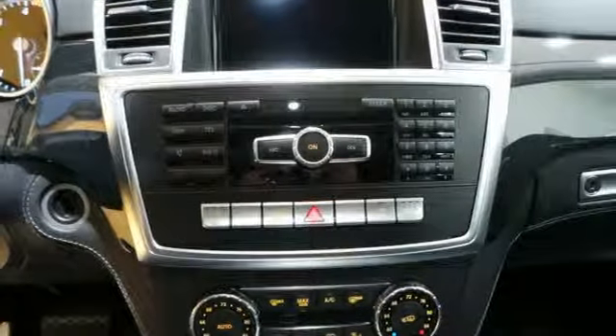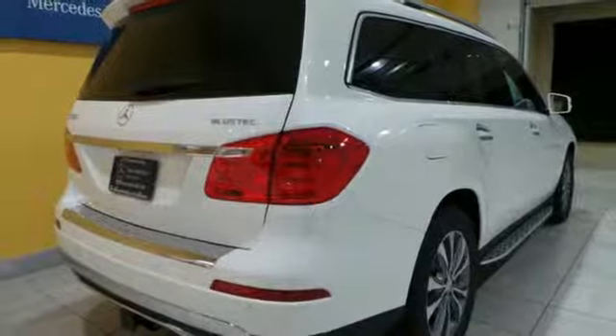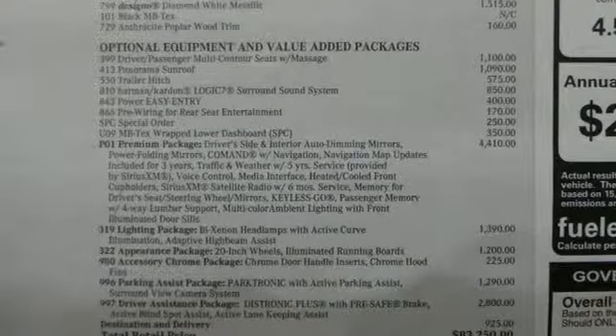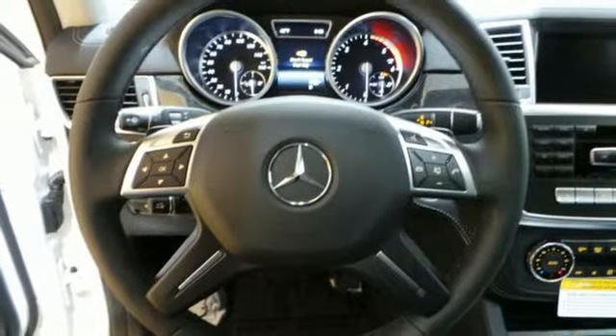This SUV's sure-footed 4MATIC all-wheel drive provides confident driving in any road condition. There's even more confidence to be found in safety features like attention assist, pre-safe, and collision prevention assist.